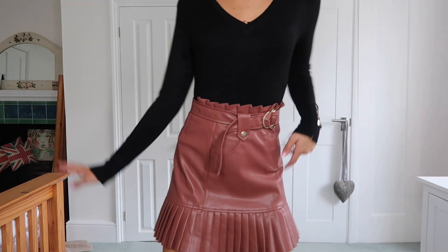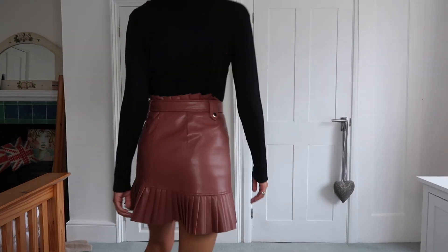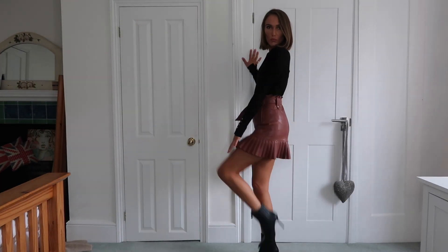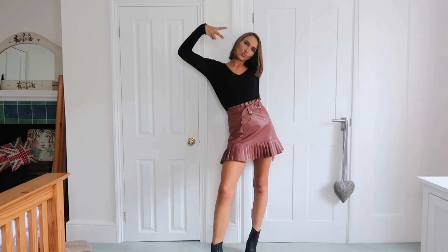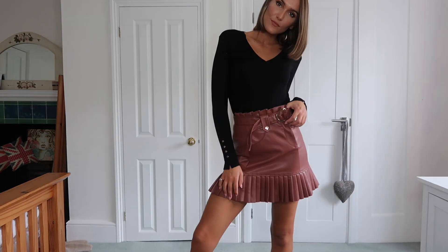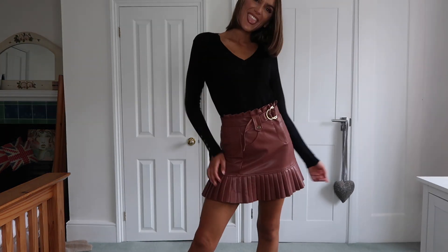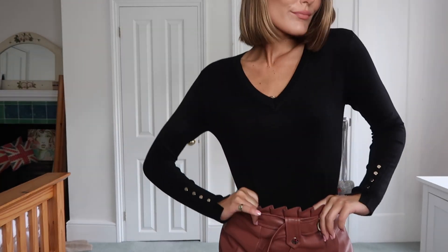I paired that with a very basic jumper which I felt was necessary in my life. I have loads of Zara turtlenecks and actually didn't need to buy any more this year, which is rare. But this one is a v-neck, which is a bit different for me — sometimes I feel like wearing a tight long-sleeve jumper that's not a turtleneck. It's got gold flat detailing and I thought those two pieces went nicely together.